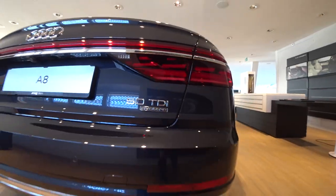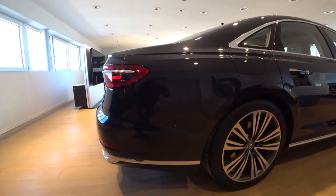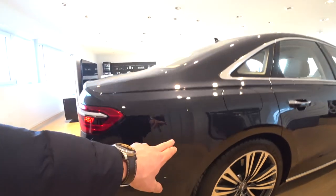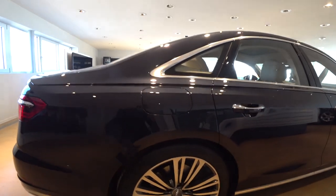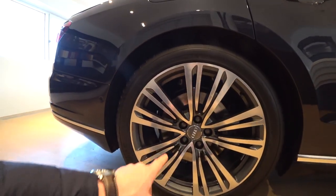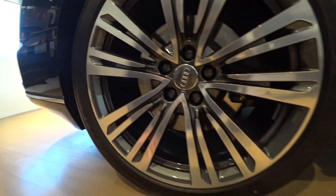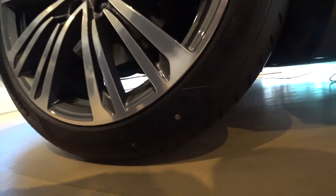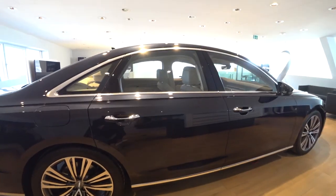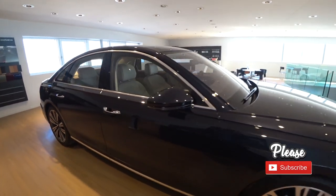This is the engine 50 TDI. This is a diesel engine and I will explain a little bit about it later — how much the consumption is and how many horsepower it has. I also want to present you these amazing 20-inch rims. They look really fantastic and on this car it's so luxurious. Anyway, let's go around the car.